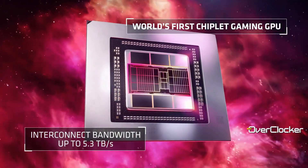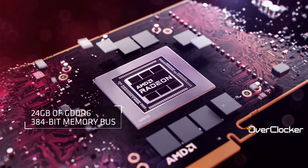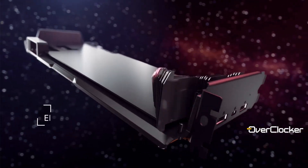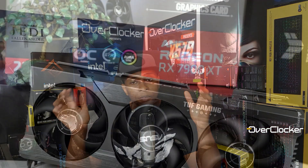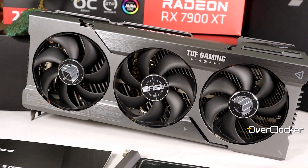Hey everybody, this is Neil from the Overtalker Magazine. Coming to you a day before December 31st 2022, literally about 48 hours before the new year 2023. I'm sure you've seen all the hype, announcements, and reviews for the Radeon RX 7000 series. The two cards in question are the 7900 XTX and the card I have right here — the Radeon RX 7900 XT, particularly the ASUS TUF Gaming OC edition.